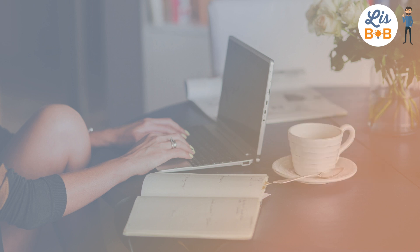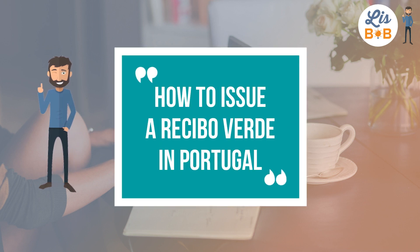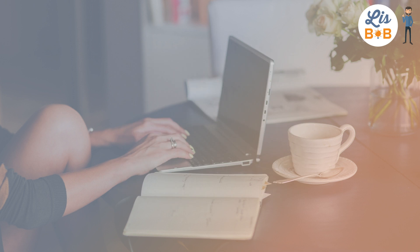What information do I need to issue a Recibo Verde in Portugal? How to invoice customers as a freelancer? I'm going to show you step by step how to fill out and issue a Recibo Verde on the Financas Portal in Portugal.